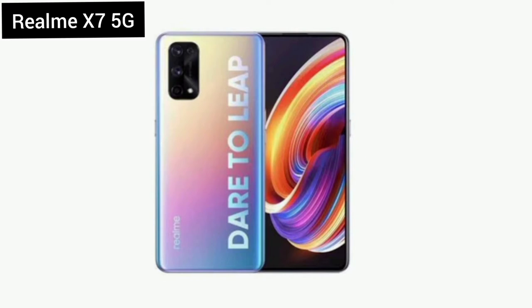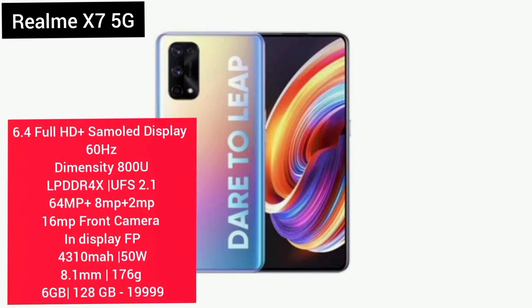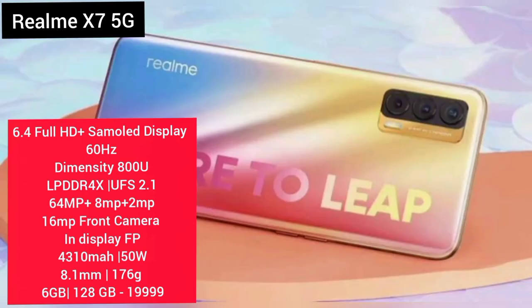There is a triple camera setup with a 64MP main camera. There is an in-display fingerprint sensor. The battery is 4500mAh with 65W fast charge. The weight is 176 grams. The 6GB 128GB variant is priced at ₹9,999. That is the Realme X7 5G.